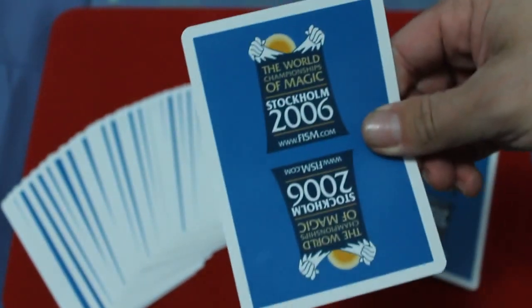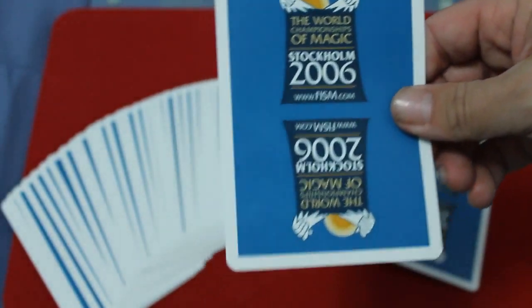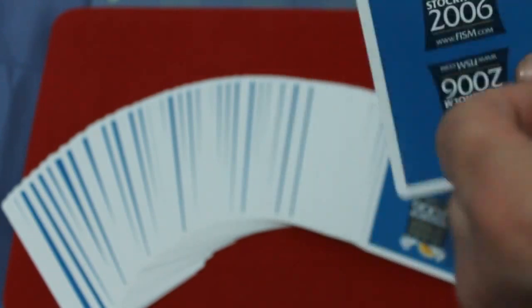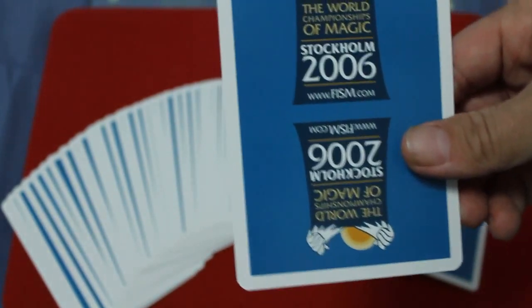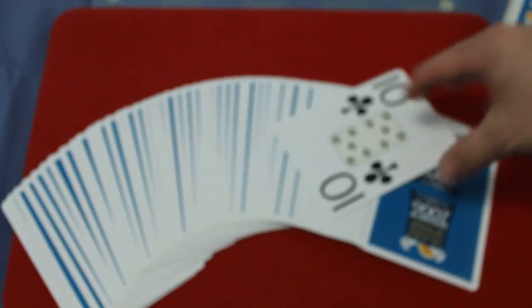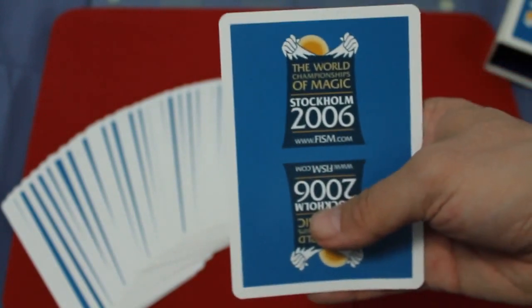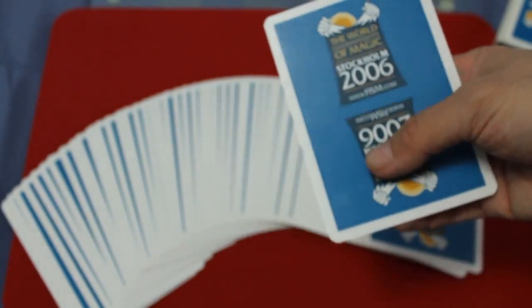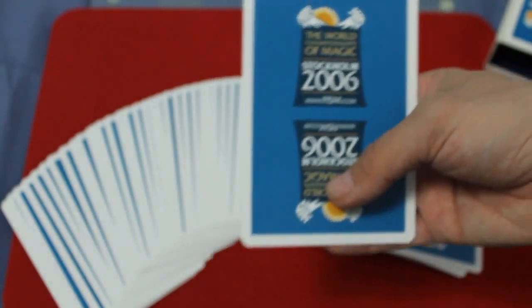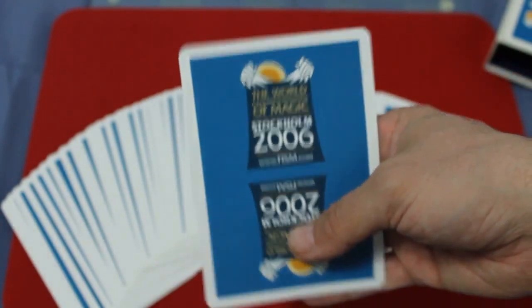The World Championships of Magic, Stockholm 2006 — I don't know if they sold these at the World Championship or if they gave them away. I'm not even sure how Rick got this. But as soon as I saw them, I had to have them. I don't know how rare they are — I've never seen anything like this before for a World Championship of Magic.